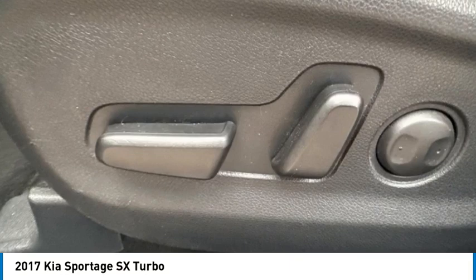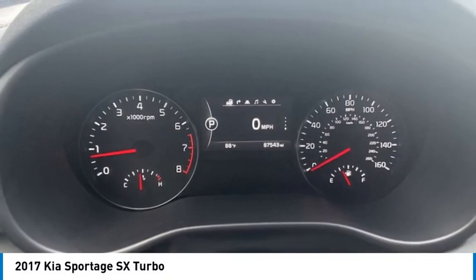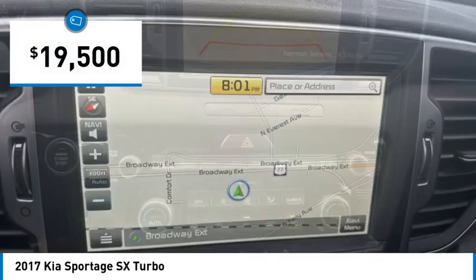Stop by and take a look at the 2017 Sportage. With its sleek and stylish exterior and its roomy, feature-laden interior, the Sportage both looks good and performs well on the road, and is priced below $20,000.